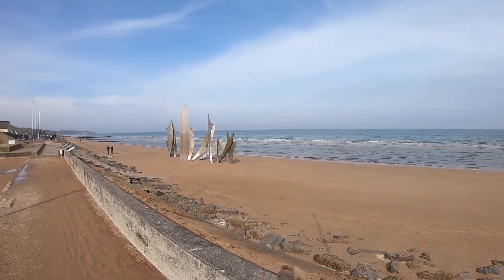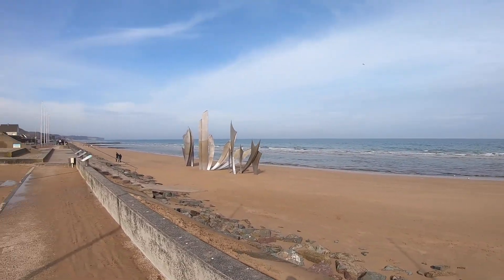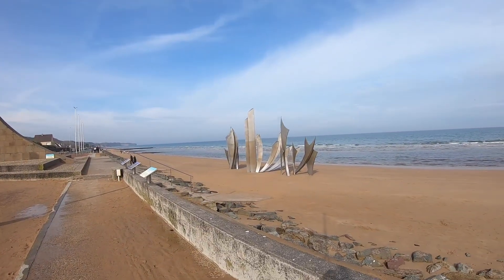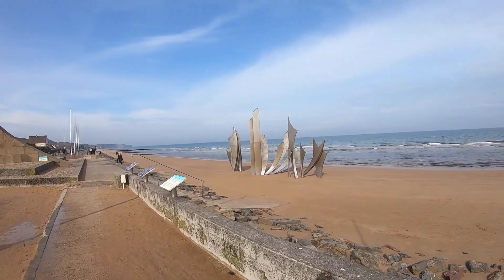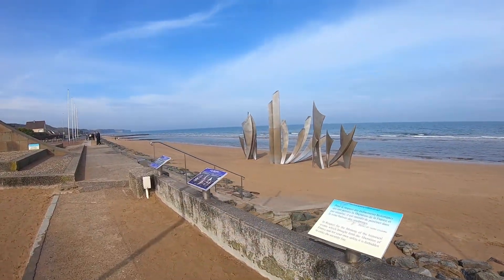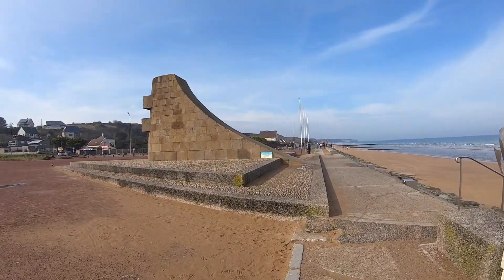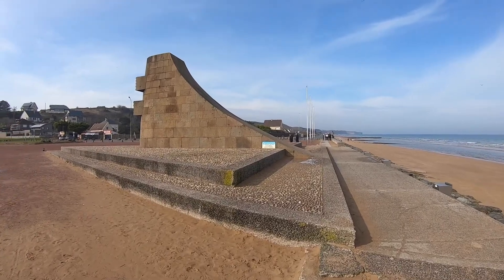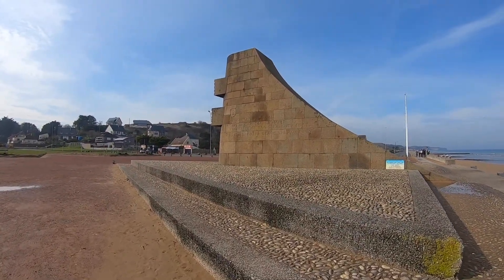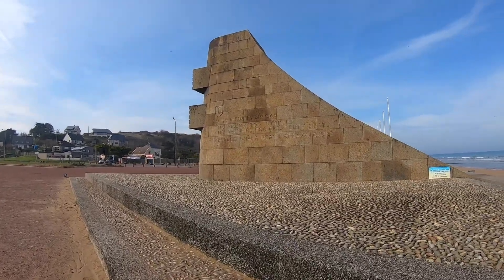Though it may not look like much today, this was the site of the wartime effort that ended with the end of the European theater of World War II. It was on this beach that the combined Allied forces landed facing heavy machine gun fire to start the reconquest of France for the French people. Today there are a few monuments to that effort, including one here for the 1st U.S. Infantry, with a quote that reads: 'No mission too difficult, no sacrifice too great, duty first.'